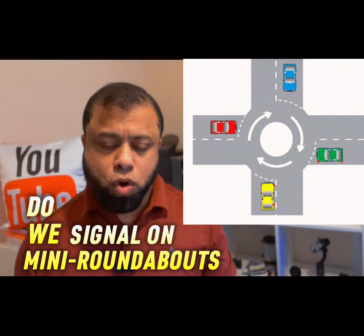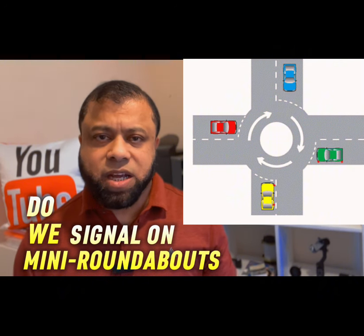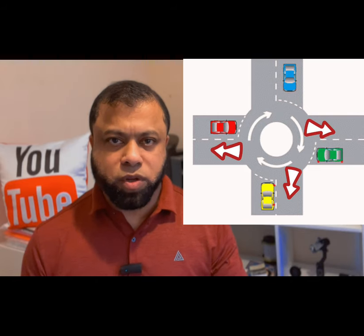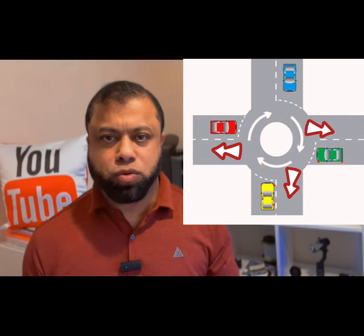Many learners get confused when to signal, and they get confused when we say you don't have to signal as you are coming off the roundabout. So in this video, I'd like to make it clear to you when to signal and when not to signal on a mini roundabout. Let's start the lesson.